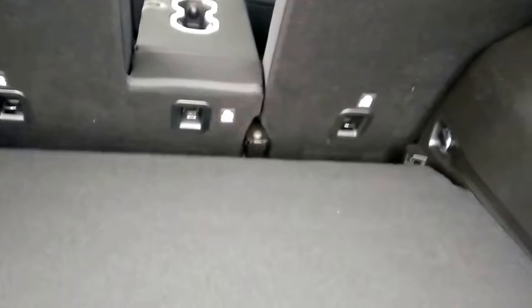Inside the cargo area, there are six speakers for beautiful sound and an adjustable rear shelf. If you need more or less storage room, simply lift the tab, slide it into the inserts, and you have a higher or lower shelf. There are also track holders on the side to keep items from tipping over, and additional latches in the rear for tying items down.